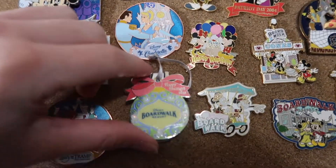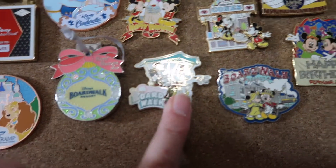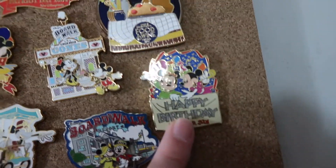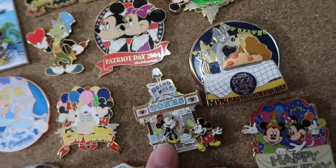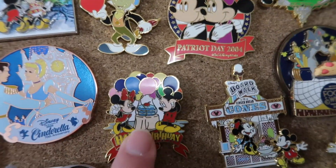I have a BoardWalk Happy Holiday pin and it has Mickey and Minnie in it. Another Mickey and Minnie BoardWalk pin and even a third Mickey and Minnie BoardWalk pin — there are a lot of those. A Happy Birthday Mickey and Minnie. A lot of them you'll see I have a lot of overlaps in the couples. Another BoardWalk — this is a BoardWalk Gingerbread Cones with Mickey and Minnie. Another Happy Birthday Mickey and Minnie.